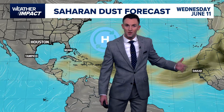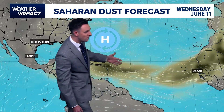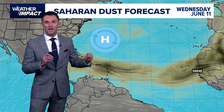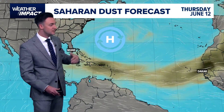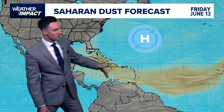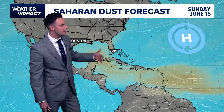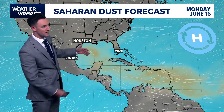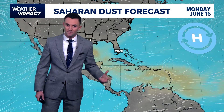Dust from the Sahara Desert is blowing off the African continent and moving across the Atlantic. And that dust is a big limiting factor in any type of tropical development. And as you can see, over the next week or so, that dust will continue to move its way not only across the Atlantic, but eventually into the Caribbean and even into the Gulf as we get towards the beginning of next week.